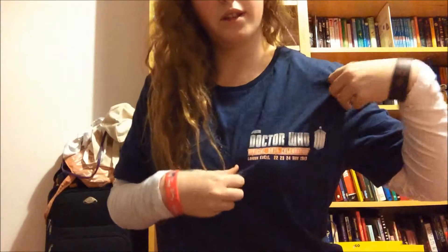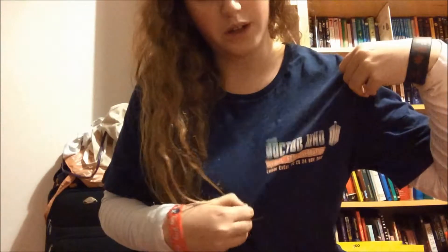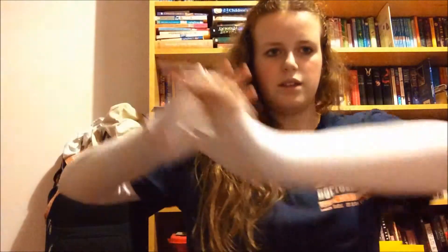I have this Doctor Who t-shirt that I got from the convention I went to last weekend. It's got Doctor Who 50th anniversary, where it was and all the dates and stuff on the front. And then I've just got this simple white long sleeve t-shirt on underneath, also from Long Tall Sally because it actually fits my arm length.